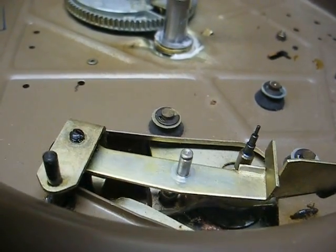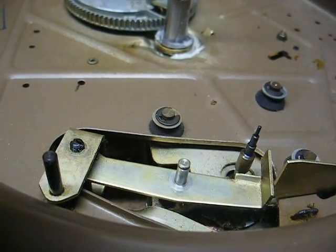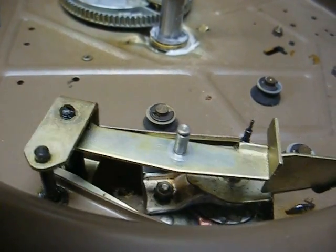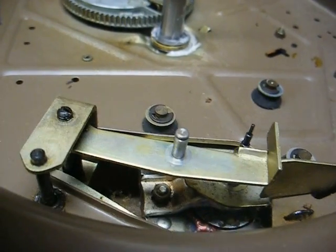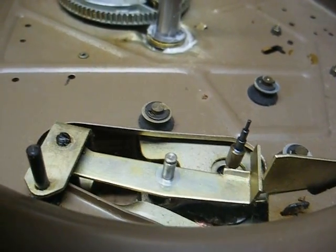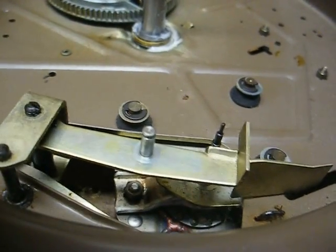16, 33, 45, 78 — 45, 33, 16. You can see it's moving just as it should now. I think we're about ready to put the idler wheel back on and give it a test run.